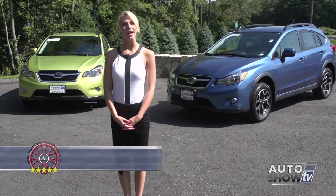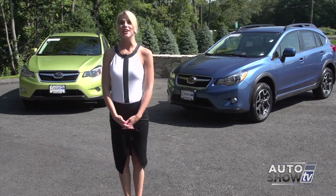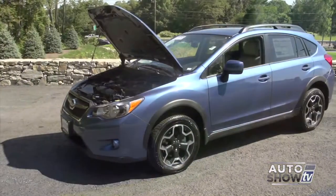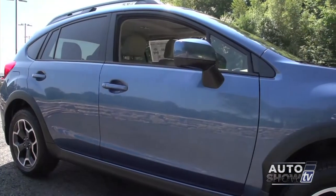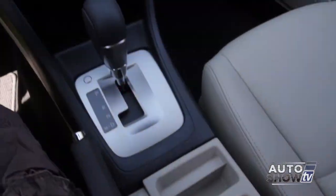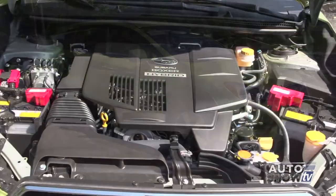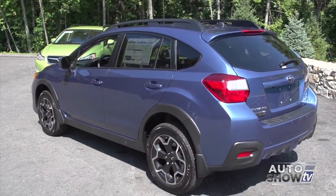Good morning. We're back at Anchor Subaru for an auto intelligence walk-around of the smart, practical, and fun-to-drive Subaru XV Crosstrek. The Subaru Crosstrek combines symmetrical all-wheel drive, a high safety rating, and lots of room for five. The XV Crosstrek has great ground clearance, excellent gas mileage for an all-wheel drive vehicle, and comes in either a five-speed manual or CVT transmission. And now for 2014, the Crosstrek comes as a hybrid. Let's get a closer look at both models here at Anchor Subaru.